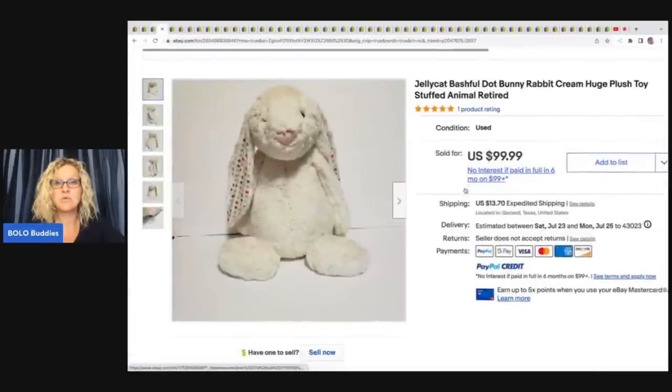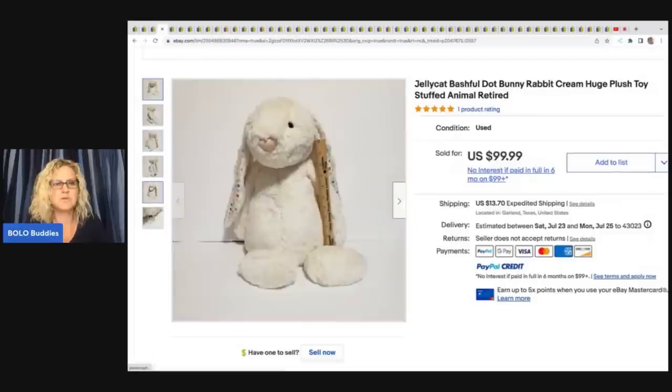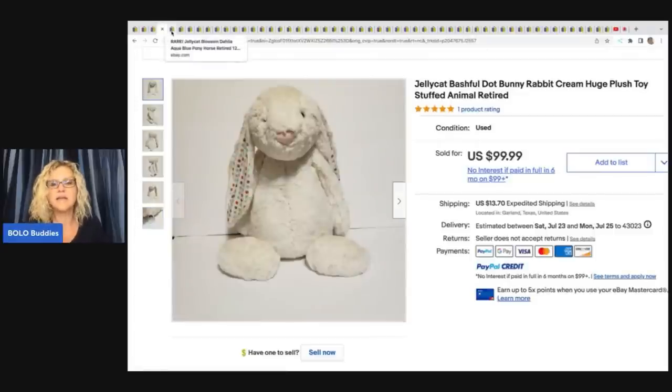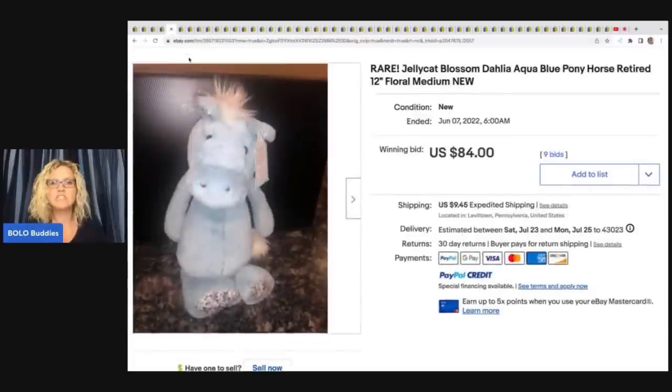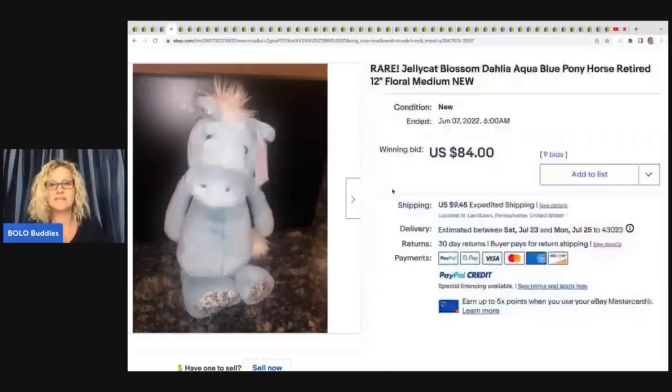The next item is Bashful Dot Bunny — you can see the little ears have polka dots on them, super cute, with the standard Jellycat tag. They are just really well-made plush. $99.99 plus shipping. Next up is a rare Jellycat Blossom Delilah Aqua Blue Pony Horse, retired. It's super cute with floral feet and original tags. This one sold on auction for $84 plus shipping.